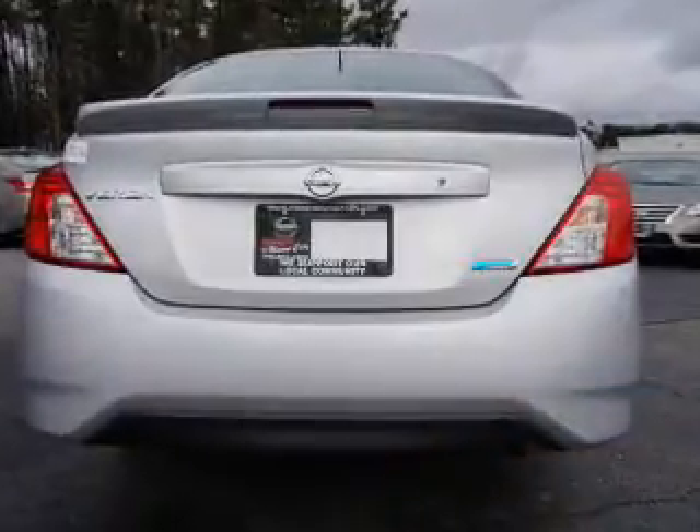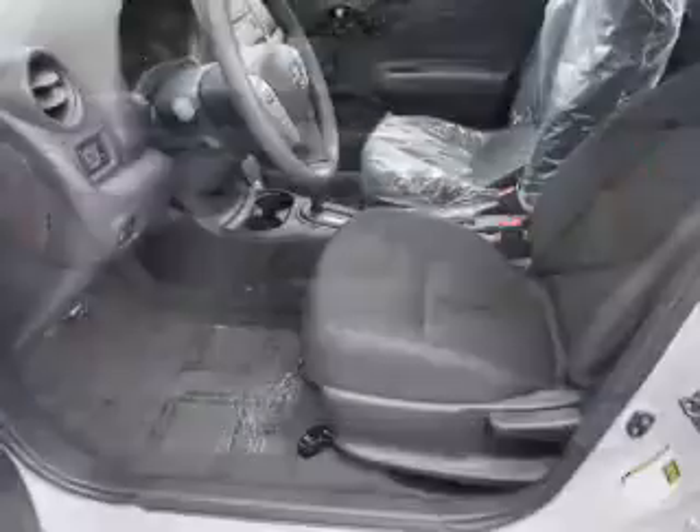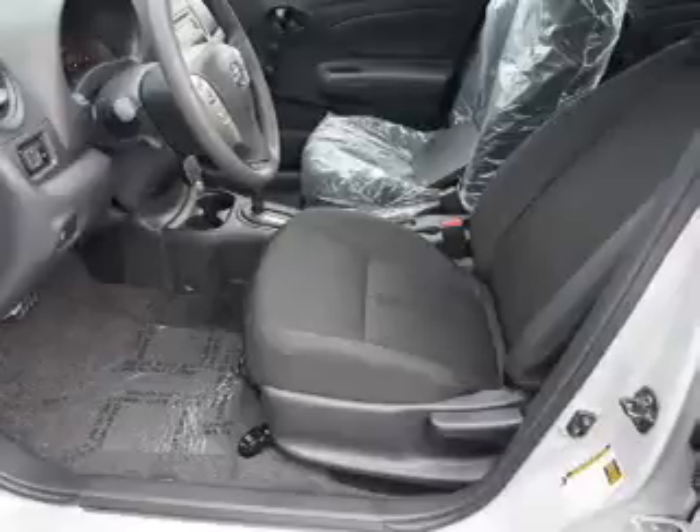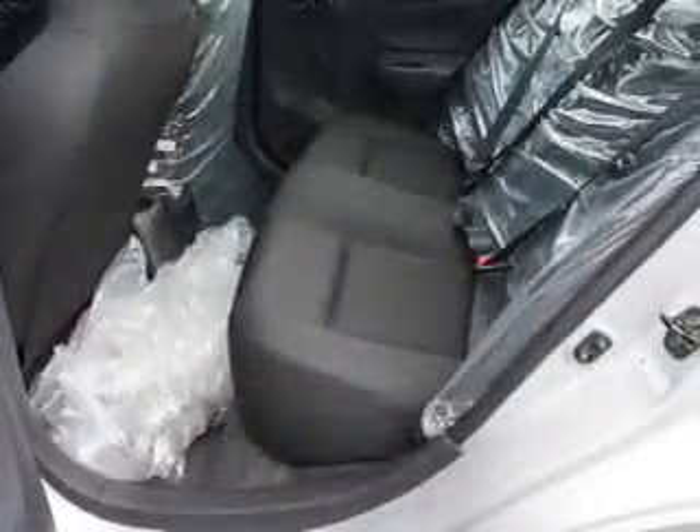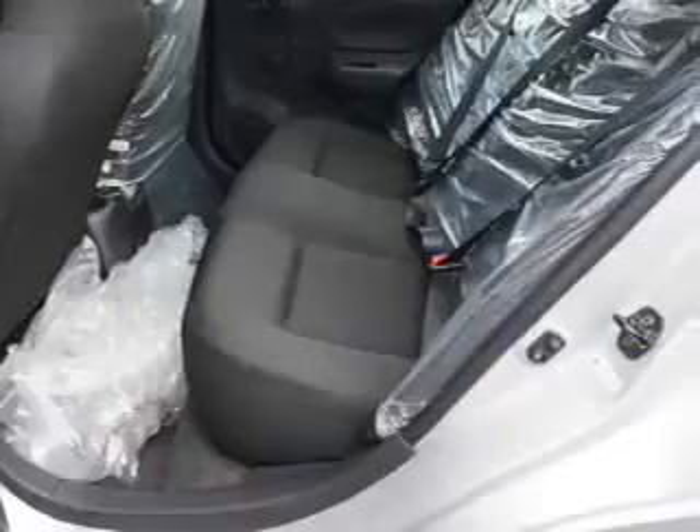The features include an electric trunk, a spoiler, independent suspension, brake assist, traction control, stability control, front ventilated disc brakes, and anti-lock brakes.